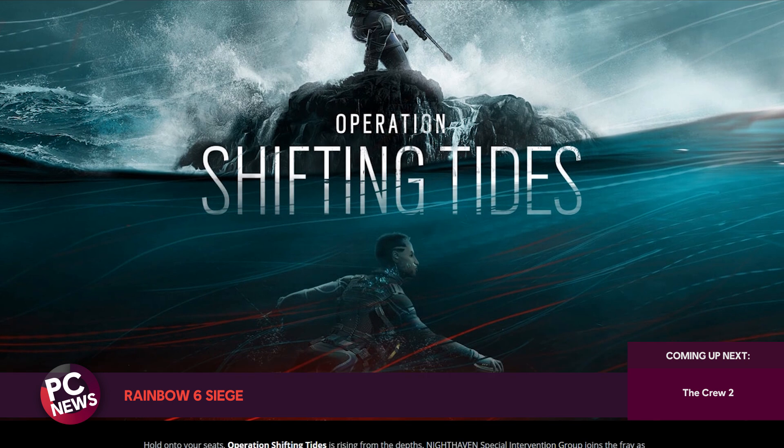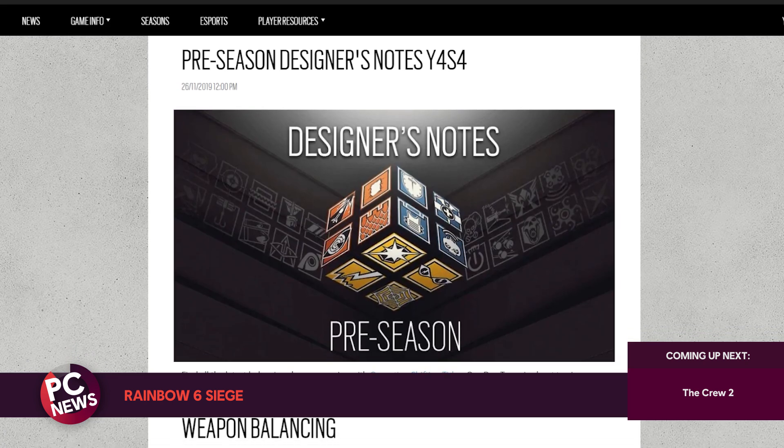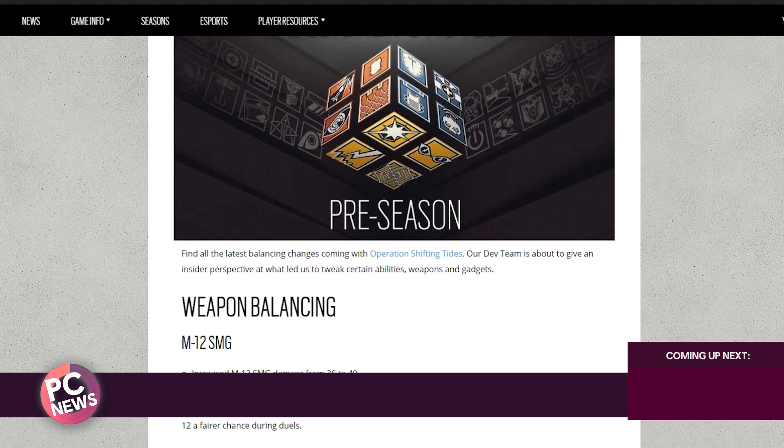There's plenty more coming including an elite set, weapon skins, operator balancing, and a bunch of general tweaks and improvements. Be sure to check out the patch notes and designer's notes for more information and the team's intentions around the upcoming balancing changes.